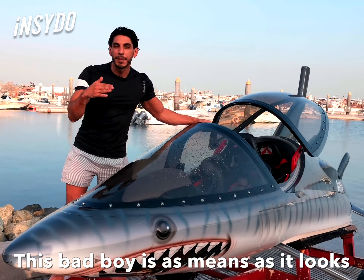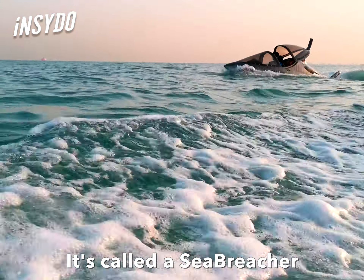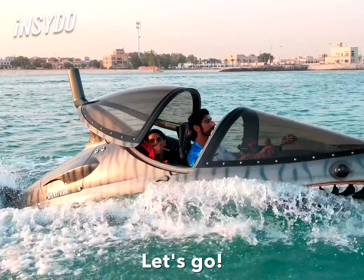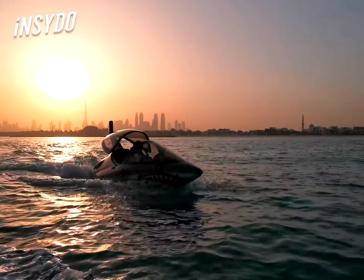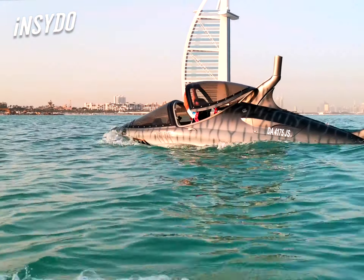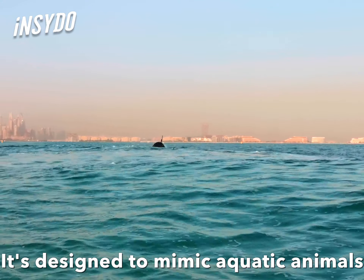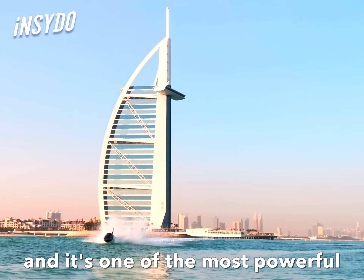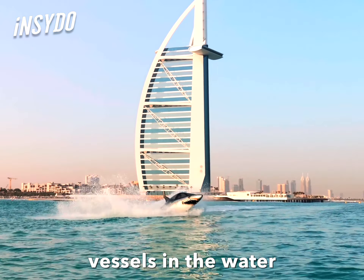This bad boy is as mean as it looks. It's called a sea breacher and it makes for one of the most extreme water sports around. Let's go! It's designed to mimic aquatic animals like a shark, right down to the fin, and it's one of the most powerful vessels in the water.